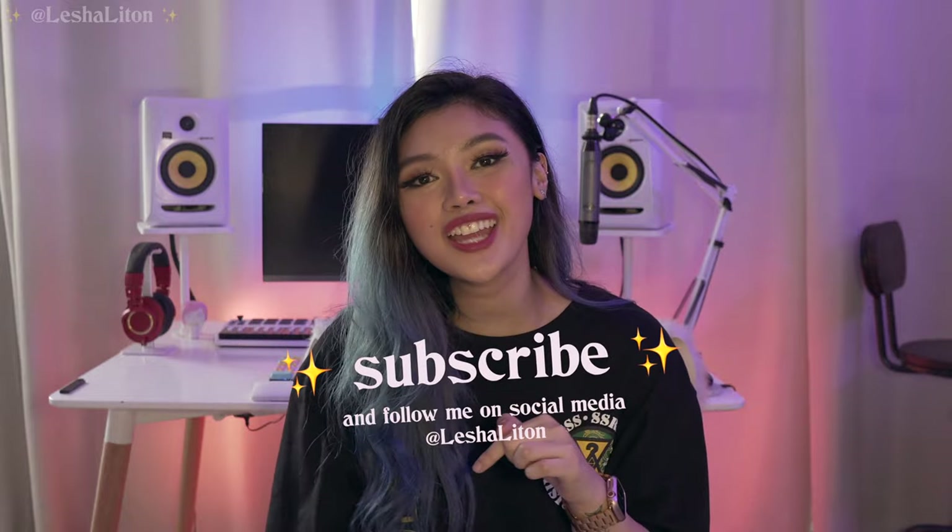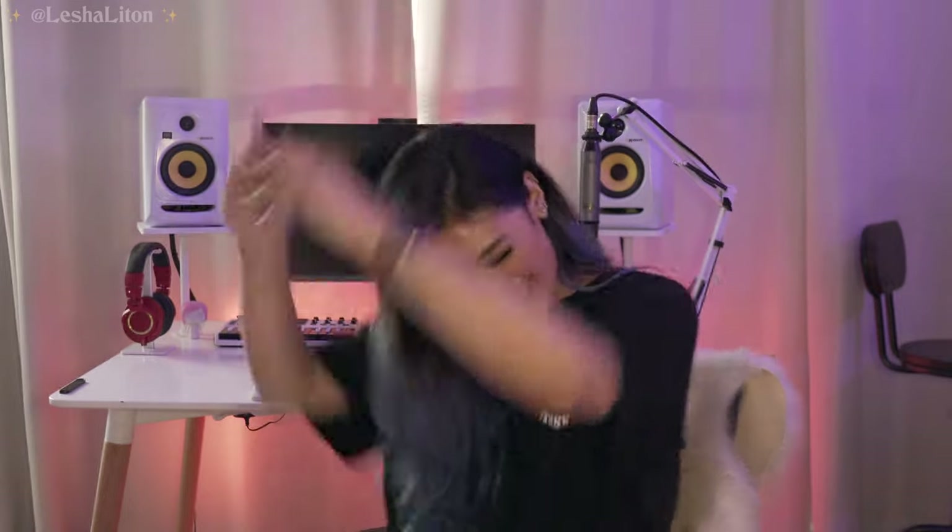And that is it for my desk setup! Thank you guys so much for watching. It's been so long since I did a video about my desk or my setup, so I hope you enjoyed. Stay tuned because I'm going to be going in depth on my equipment and what I use for music production. Make sure to subscribe, hit that like button, share this video, and comment down below your thoughts or any video suggestions about music production or my setup. I'll see you guys in the next video — stay lit!